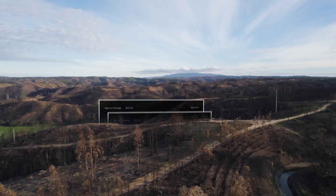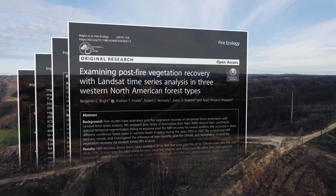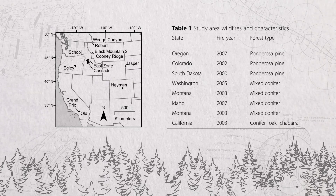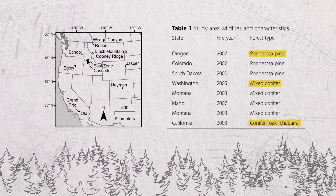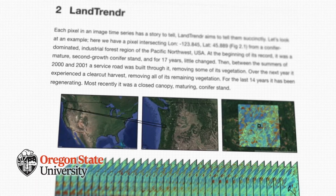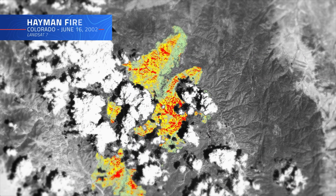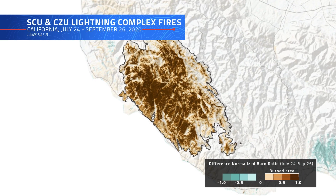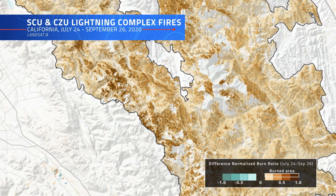In 2019, a team of researchers used Landsat imagery to study the recovery of forests damaged by wildfire in western North America. The study looked at 12 wildfires that occurred between 2000 and 2007, across three different forest types: ponderosa pine, mixed conifer, and conifer oak chaparral. Using LandTrendr — a Landsat-based tool for analyzing changes in land cover over time — researchers tracked how burned areas changed across decades. They focused on the normalized burn ratio, or NBR, an index calculated from Landsat's infrared bands, sensitive to both burn severity and vegetation regrowth.